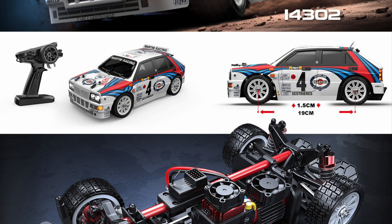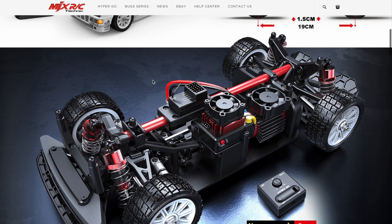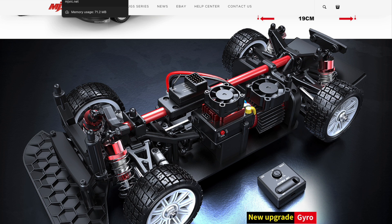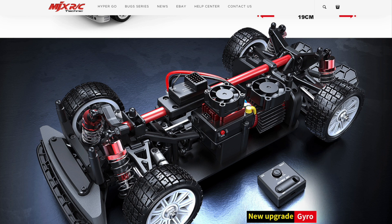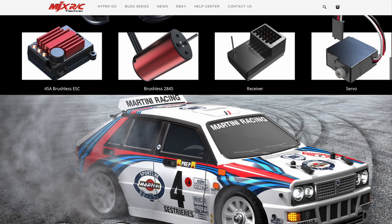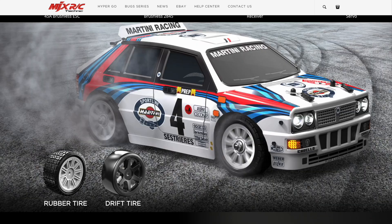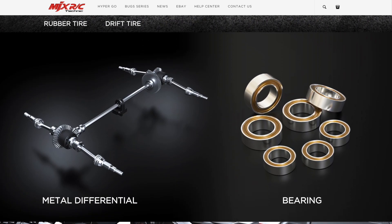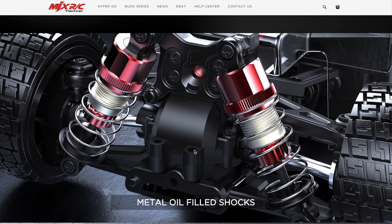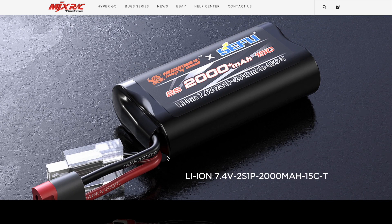Looking at the 14302 — which I do have — size-wise they are exactly the same and the chassis is exactly the same besides a couple of differences. Notice that the rear air diffuser in the back is different, and the front bumper is different. This is the new 14303. The ESC, motor, receiver, and servo are all the same. It comes with two additional sets of tires, which is great. Metal differential, bearings throughout — same components. It has coilover, oil-filled shocks.